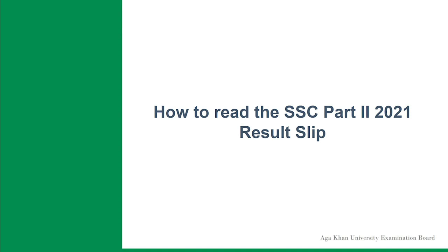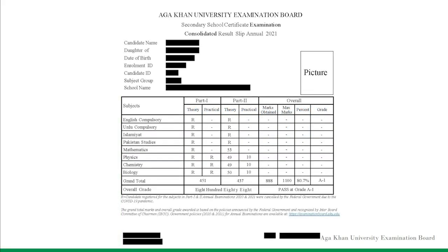Although easy to interpret, the AKUEB examination board is cognizant that candidates may face challenges to comprehend the revised result slips. For facilitation, we are sharing a sample of the result slip of regular students for SSC Part 2, together with the descriptions of the layout of the result slips.